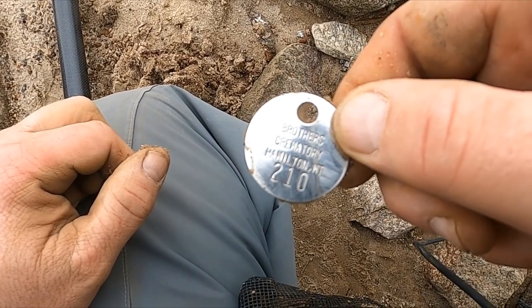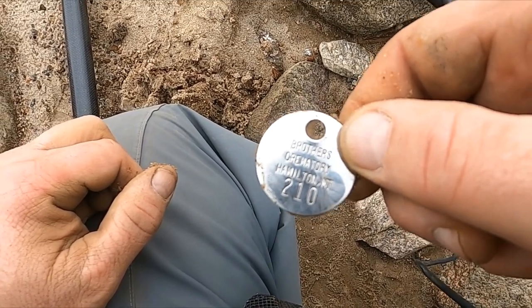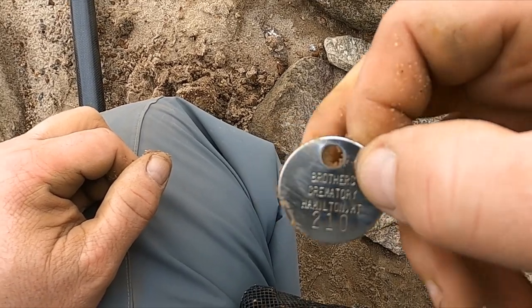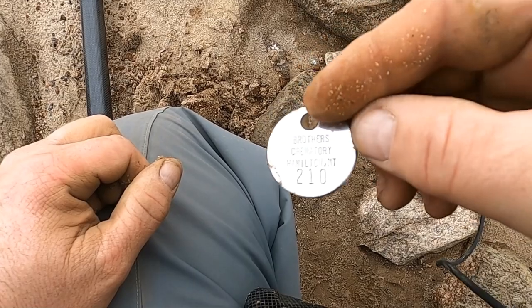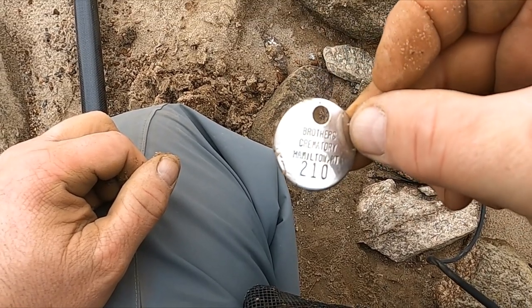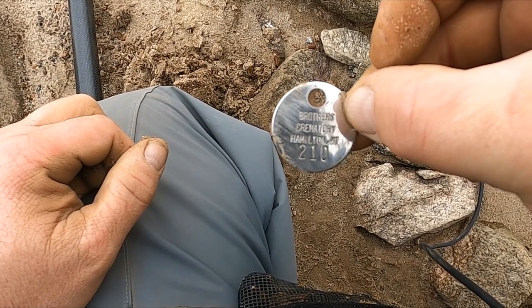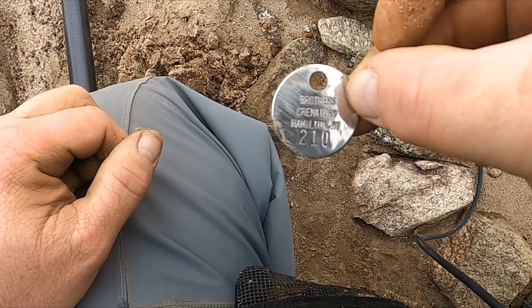Looks like I got myself a cremation tag. I was like, holy cow — that's the best signal I think I've ever heard, it was just screaming. I don't know what you're supposed to do with that. It'd be kind of weird to toss it back. I mean, it's just junk — the ashes aren't with it anymore.